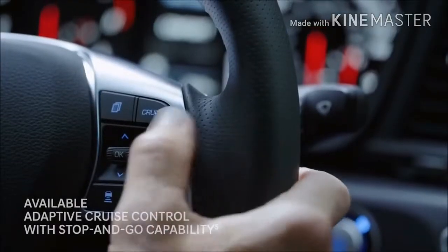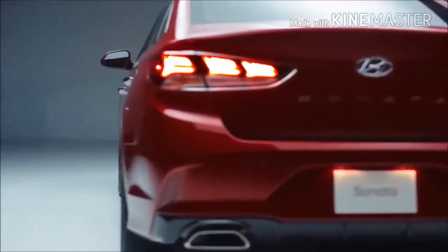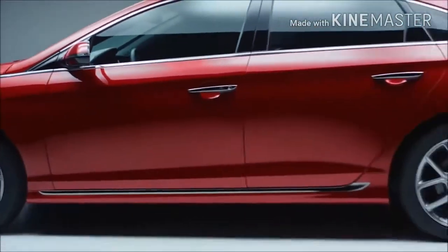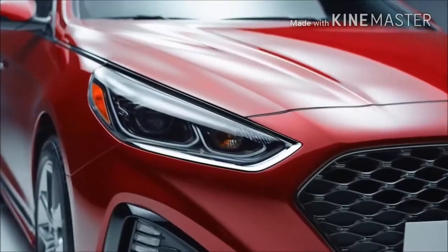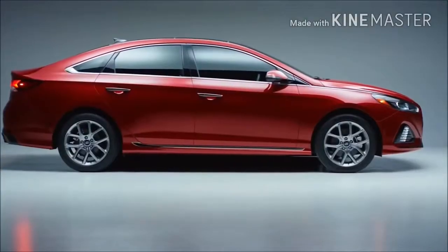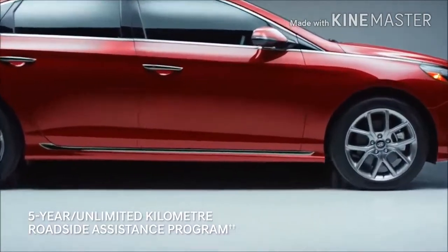Adaptive cruise control makes stop-and-go traffic easier to navigate. Wherever you go, you'll be protected with our five-year 100,000-kilometer comprehensive limited warranty. With just a phone call, the five-year unlimited kilometer roadside assistance will take care of a flat tire.